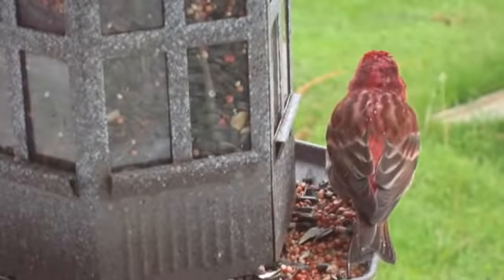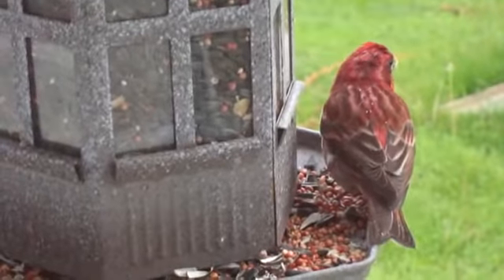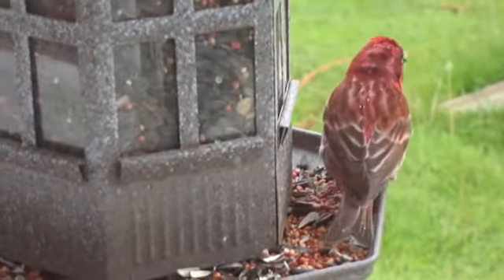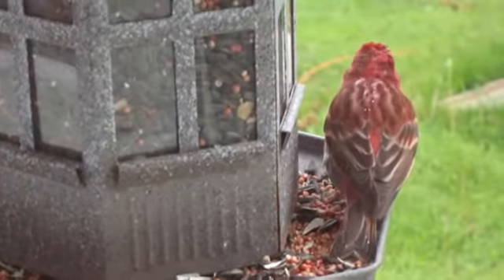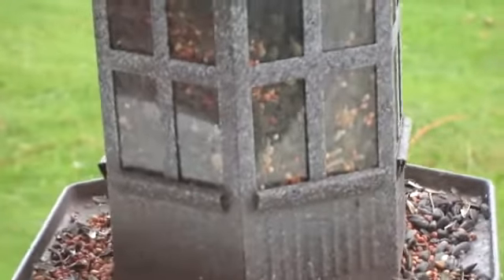Oh, you can hear some other birds. He's gone. All right, hope you've enjoyed this. Bye-bye.